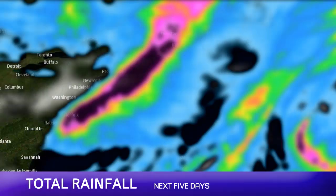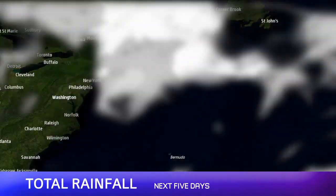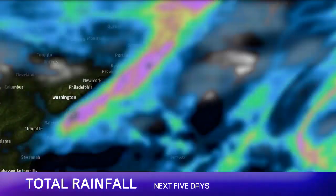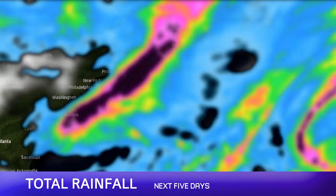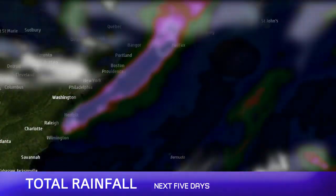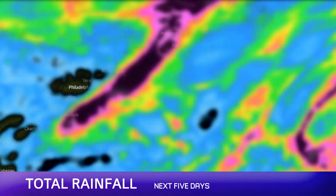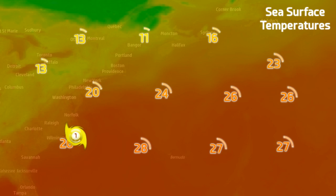This is the expected rainfall over the next five days. Any of the pink areas depicted here indicate 3 inches of rain or higher, so the southern part of Nova Scotia will certainly get quite a lot of rainfall, and points further north as well. This storm will deliver large amounts of rain even beyond the United States. The Cape Cod area under a tropical storm warning could still get some significant rainfall as well.